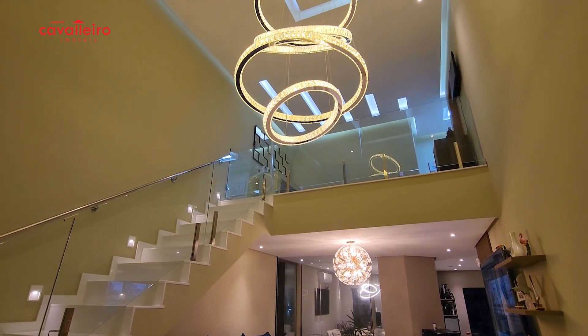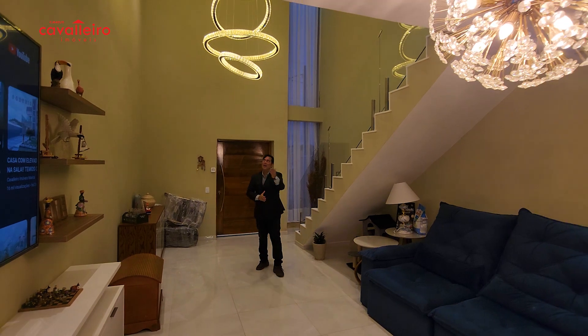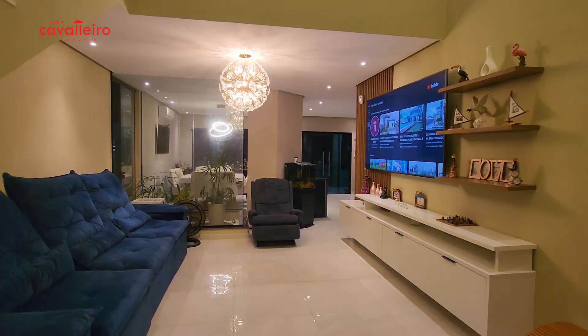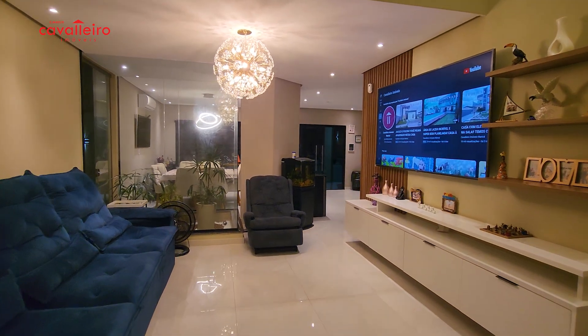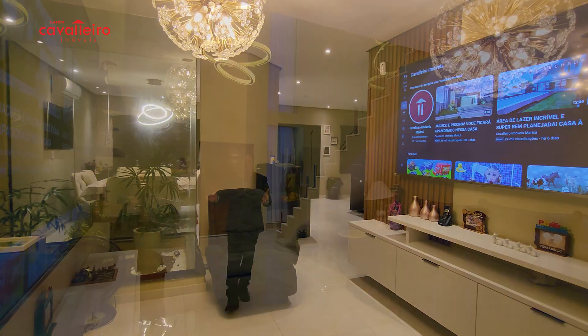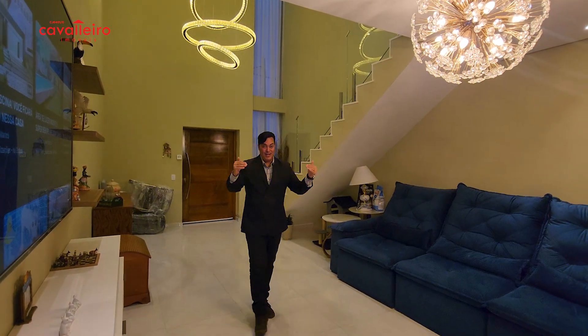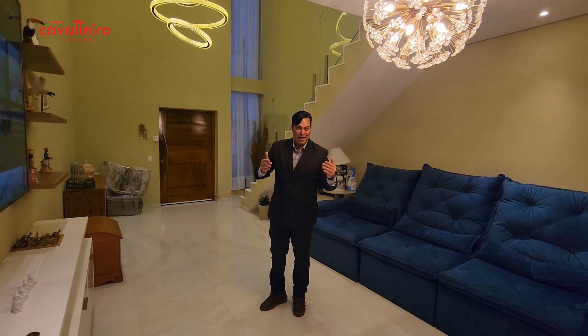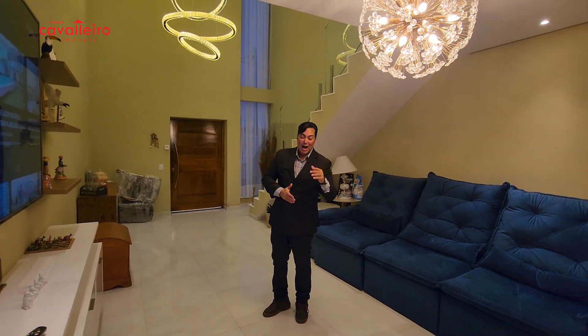We start with these chandeliers — look at this chandelier in the living room, and look at this other one here. The ceiling is very high, with a beautiful lighting detail above the chandelier. It's a high-standard house, a sensational house. And remember, you are in Condomínio Solares, also a high-standard condominium with full leisure infrastructure, quality of life, and security.